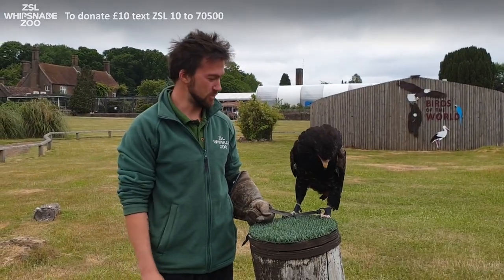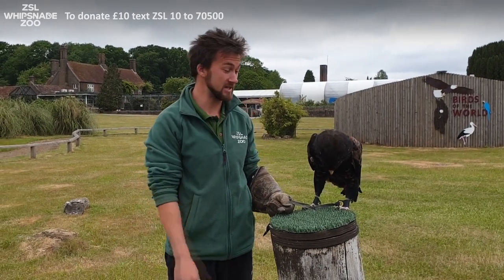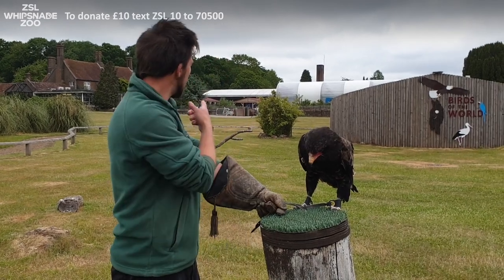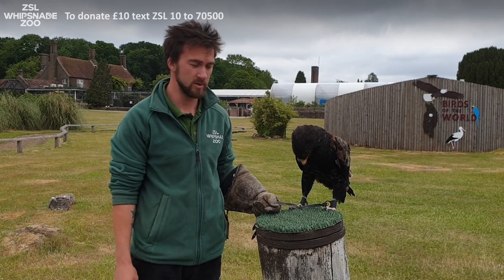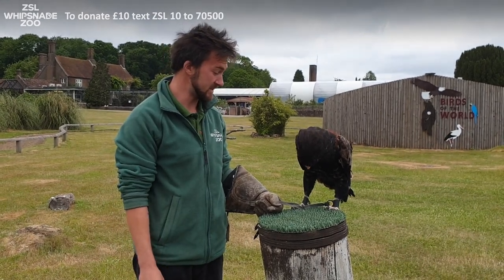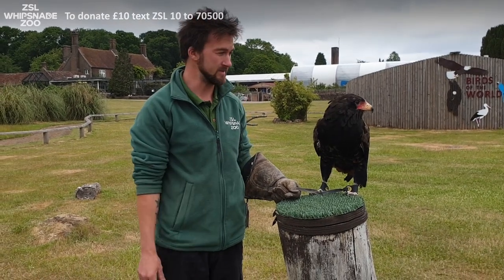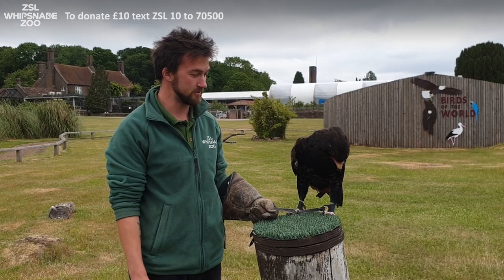This is where we usually fly our lovely Bruno — up at our bird arena. If you've seen our shows before, you may have seen him flying here. But just behind us we have our butterfly house, which is getting some work done to it at the moment. Bruno is quite a sensitive soul, so any work going on over there makes him a little bit nervous, which means we can't fly him at the arena right now.